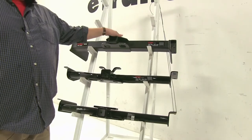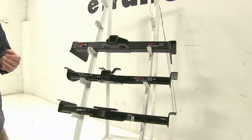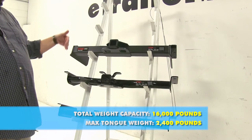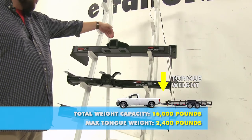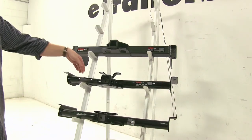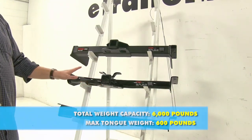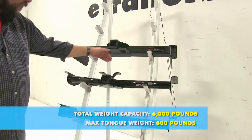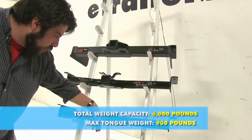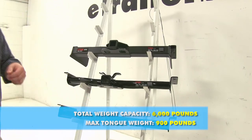Starting with the Curt Class V, it's going to have a towing capacity of 16,000 pounds — that's how much weight it could actually pull — and it's going to have a 2,400-pound tongue weight, which is how much force is going to be pushed down onto the hitch. Now with our Curt Class III, it's going to be a 6,000-pound towing capacity and a 600-pound tongue weight capacity. And with our Draw-Tite, it's going to be a 6,000-pound towing capacity and a 900-pound tongue weight.